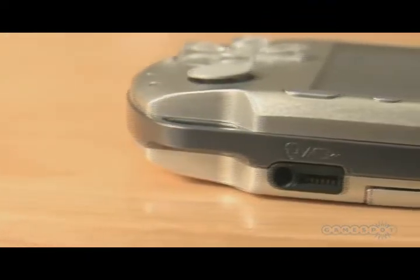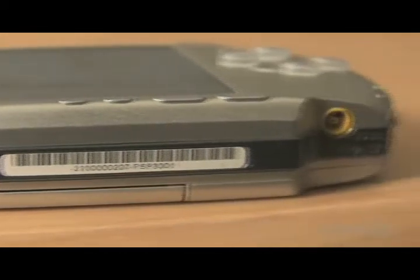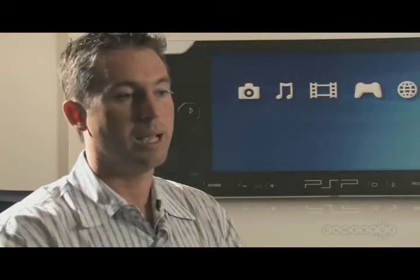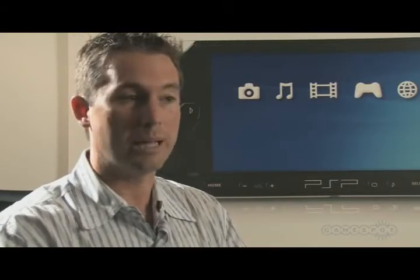The port for video out is the same — that has not changed from the 2000 to the 3000. What has changed is the ability to take a composite cable and play games through that on a monitor or a TV, which has changed because we had the composite cable relegated only to video in the 2000 model. But now you can use it for games.